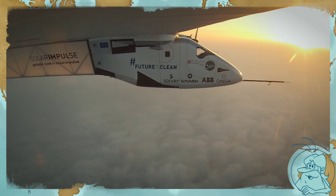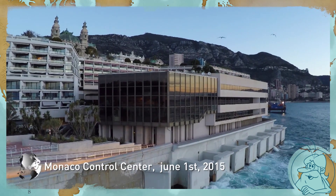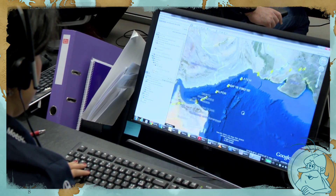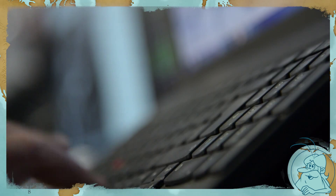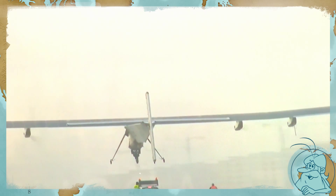Once airborne, the pilots are assisted by the Monaco Control Center, the famous MCC. When flying, the MCC tracks the pilot in real time from Monaco. It plans the routes, then double checks them and amends them continually to maximize the safety of the plane and allow it to source the maximum amount of energy. It's a kind of co-pilot, but a long-distance one.